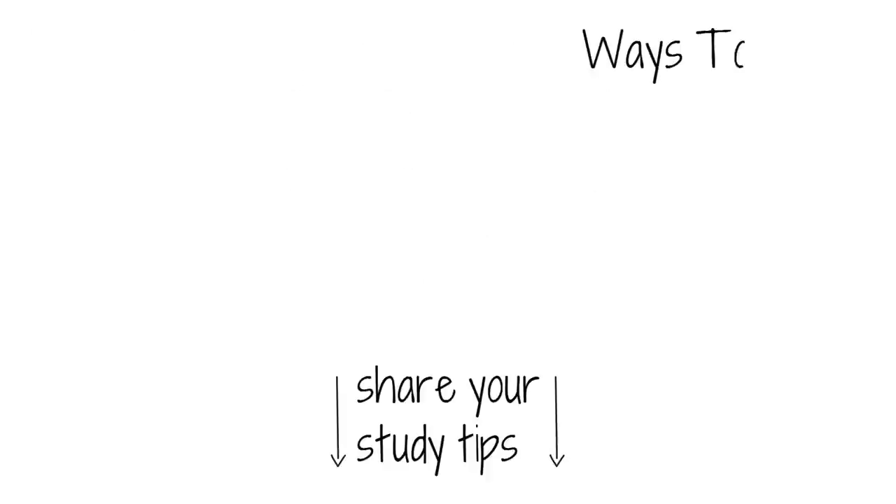Do you have any other study tips you want to share? Let us know in the comments below! Also, be sure to check out Ways to Grow, who animated this video, for more videos about self-development. If you found this video helpful, please give it a thumbs up, and don't forget to subscribe. Thanks for watching!